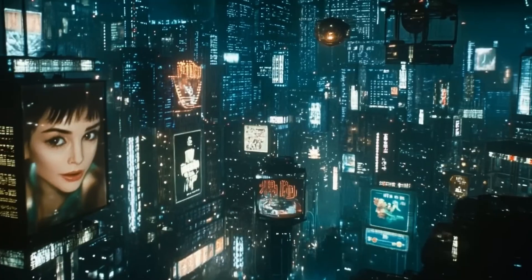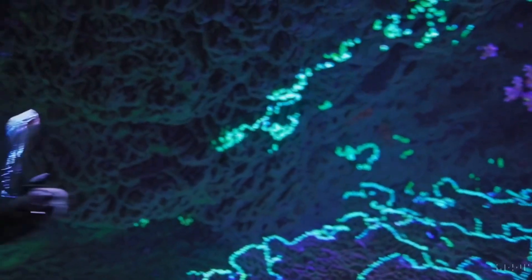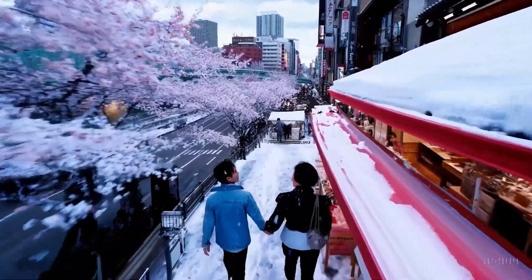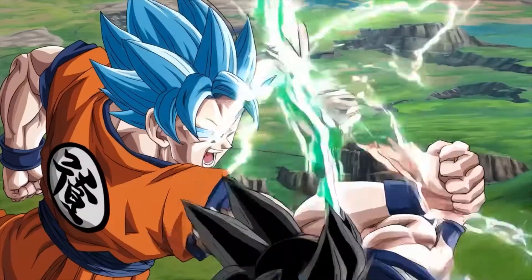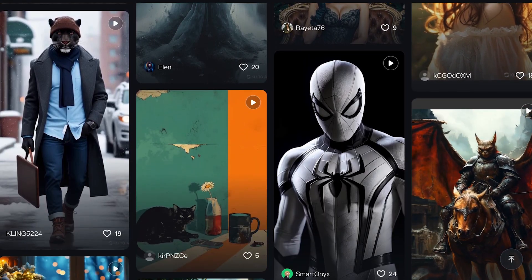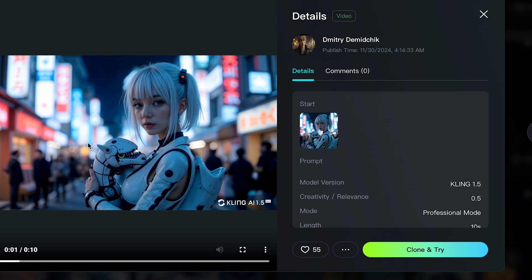These AI video generators are more than just tools — they represent gateways to unlocking boundless creativity. Whether you're a seasoned filmmaker, a small business owner seeking to enhance your marketing efforts, or simply an individual eager to share your unique perspective with the world, these AI-powered platforms offer unprecedented opportunities. Imagine transforming your ideas into captivating videos within minutes, experimenting with a myriad of styles and effects with a few simple clicks, and effortlessly bringing your imagination to life with breathtaking visuals.